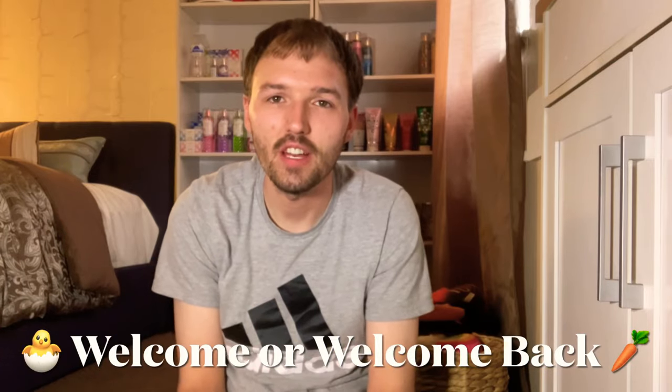Hi everyone, welcome back to my channel. If you're new here, welcome, thank you so much for joining me. Hope you all had a great weekend. It is the last day of the month of April, so it is time for an empties video. I have a huge empties video this month — a whole basket full of candles and home fragrance stuff, and a bin full of body care items.